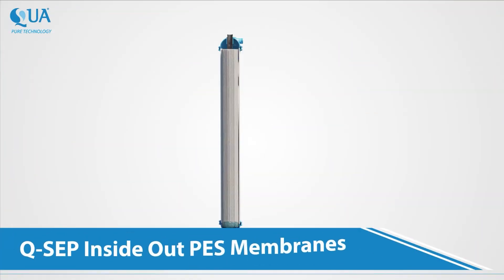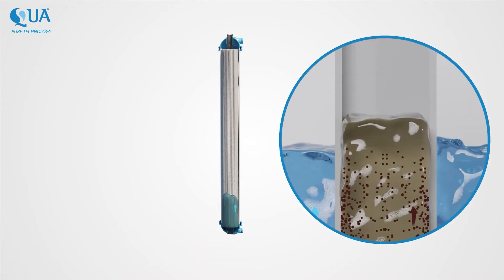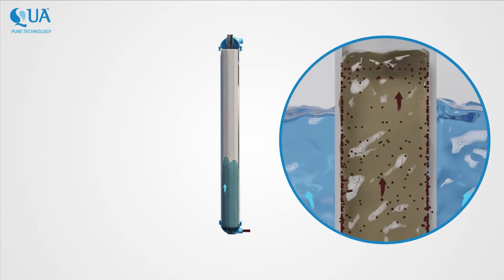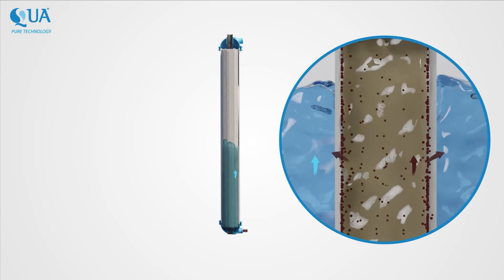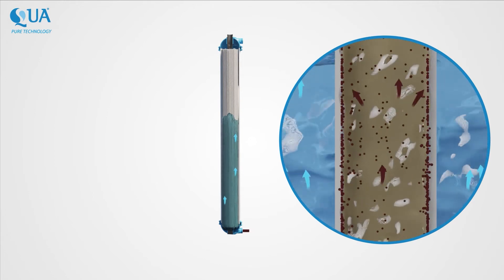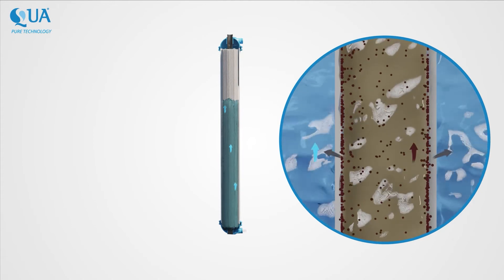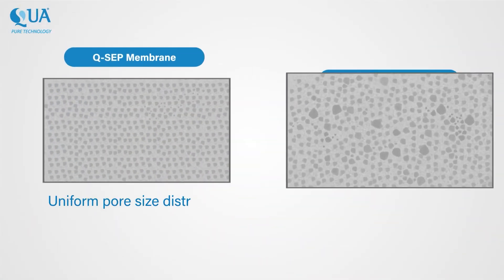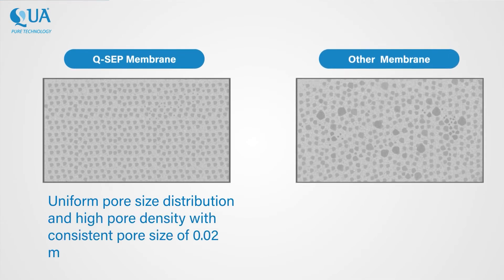QSEP inside-out PES membranes contain an advanced UF fiber prepared by Qua's patented cloud point precipitation method. The cloud point precipitation technology ensures a uniform pore size distribution and high pore density, resulting in 25% higher flux rates and a consistent pore size of 0.02 microns across the QSEP fibers.